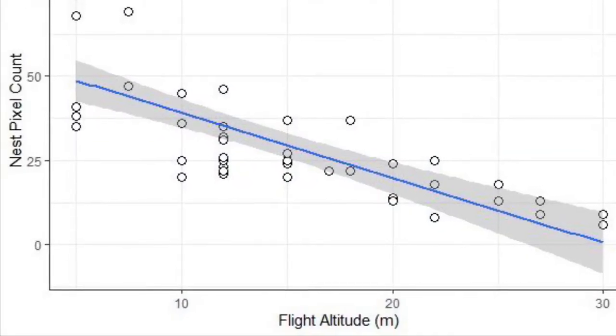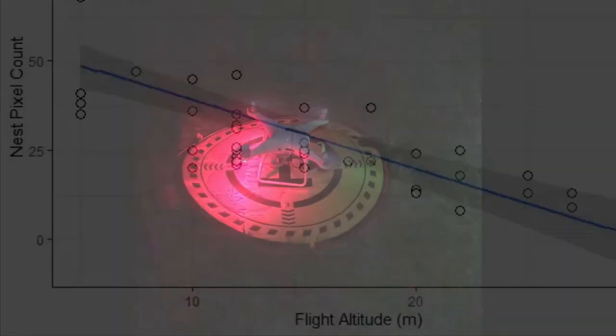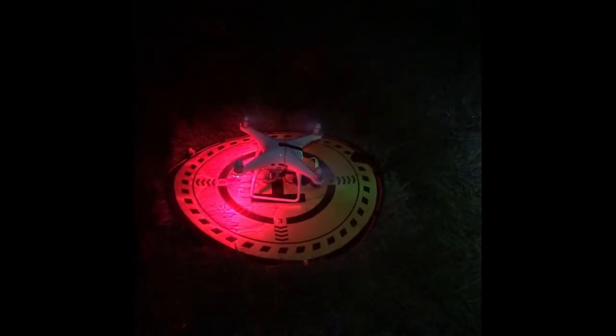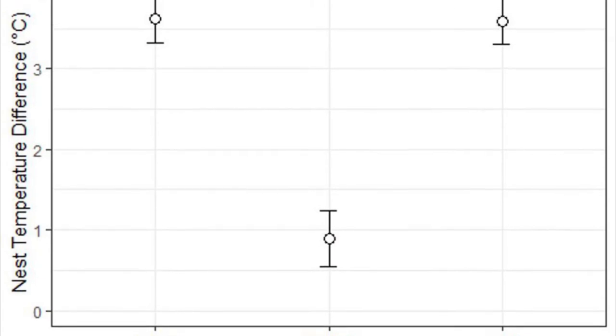Flight elevation was shown to have a strong effect on detection probability of nest sites. The time of flight was also important in determining the thermal gradient between nest sites and background temperature.